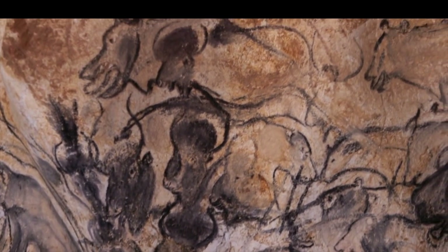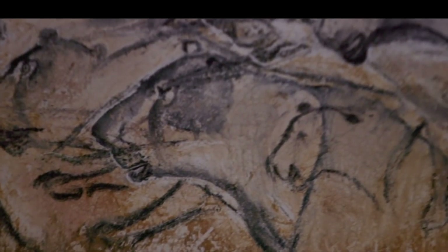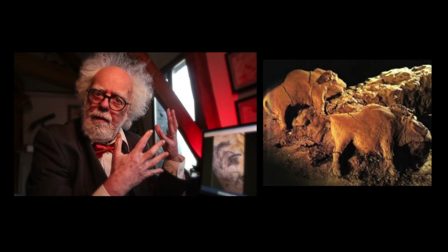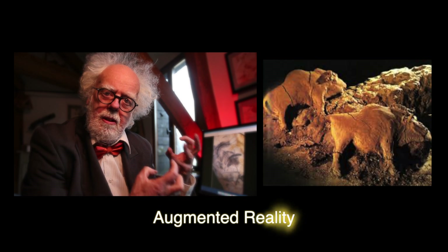I've seen cave art in books, but the first time I actually visited a cave here in France, two things struck me. First, an obvious observation — and I think this fact is overlooked — and that's the fact that all the art is augmented reality.